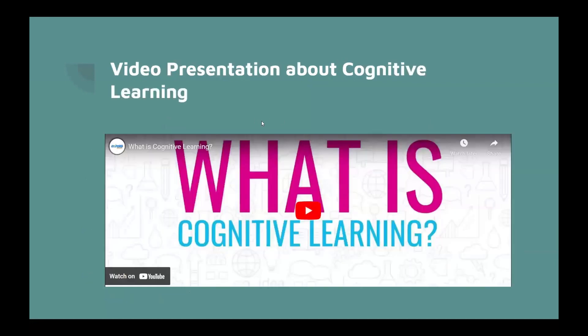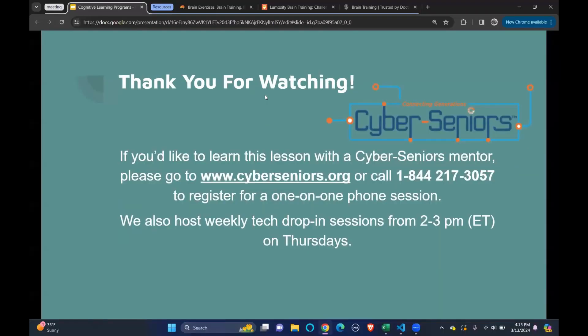There's a video presentation that will give you a better understanding about cognitive learning and some of these apps. If you'd like to learn this lesson with a Cyber Seniors mentor, please go to www.cyberseniors.org or call the number shown. We also host weekly tech drop-in sessions from 2 to 3 p.m. Eastern Time on Thursdays. Thank you.